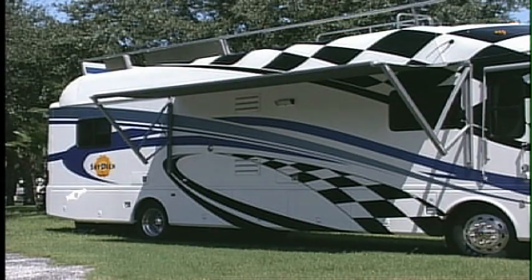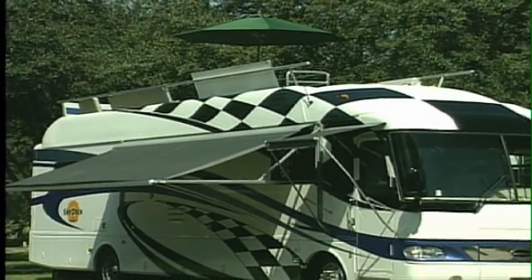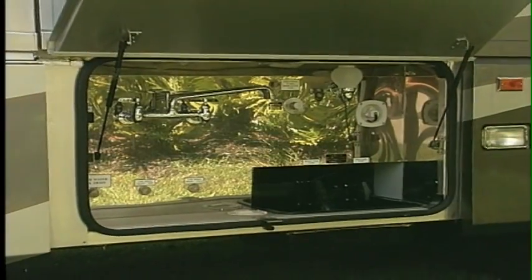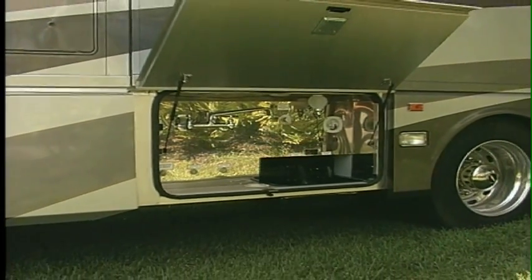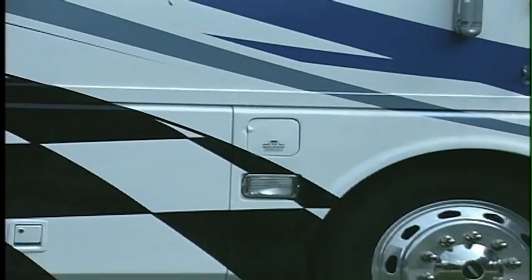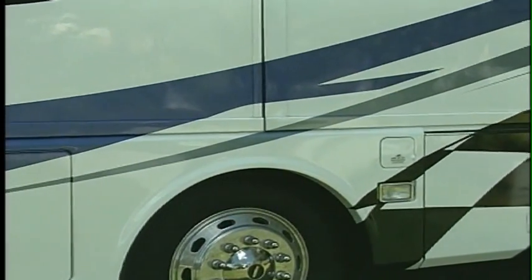The cleverly designed exterior includes lots of extra touches that could only be devised by travelers themselves. Along with the easy-to-use patio awning, there's an entry door awning as well — this not only reduces the amount of heat that builds up in the coach, but also proves very convenient in the rain. Exterior water service hookups are all readily accessible in a centrally located system, and the ingenious dual fuel fills allow you to fill the fuel tank from either side, making it easier to maneuver into tight fueling situations.